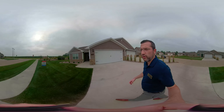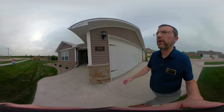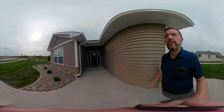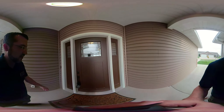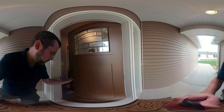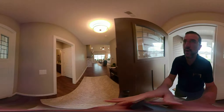So again, it's 5190 Deerfield. We're gonna go in the main entry here. Now this is a condo, so all of the outside landscaping is taken care of. And right away you're gonna notice just how beautiful this condo is — these hardwood floors are just fantastic.